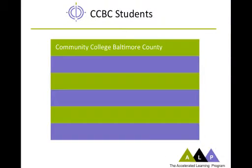But before I do, let me tell you a little bit about the context in which ALP was developed—that is, a little bit about the Community College of Baltimore County, CCBC. We're a pretty large school. We've got almost 34,000 students spread over three campuses in Baltimore County, Maryland.